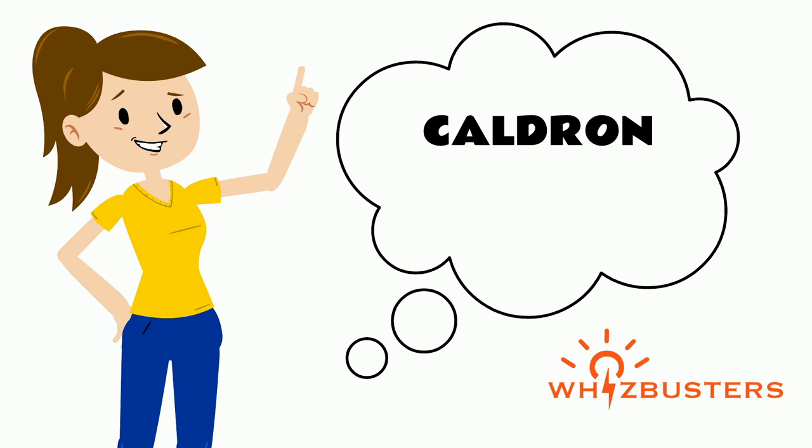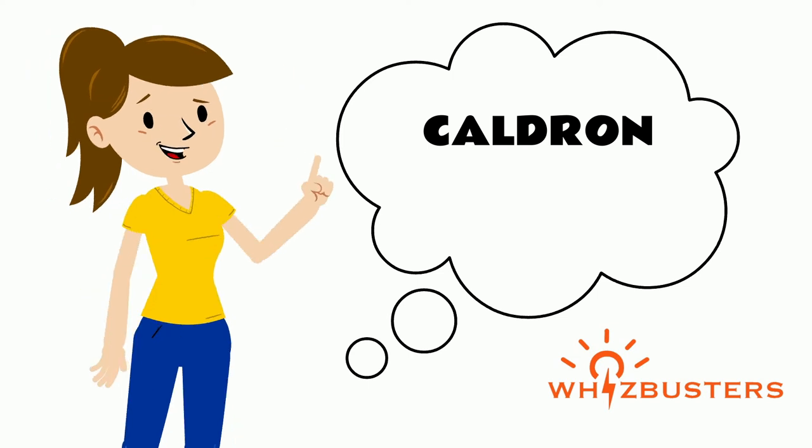So next time you refer to a round, huge cooking pot, why not use the word cauldron instead?